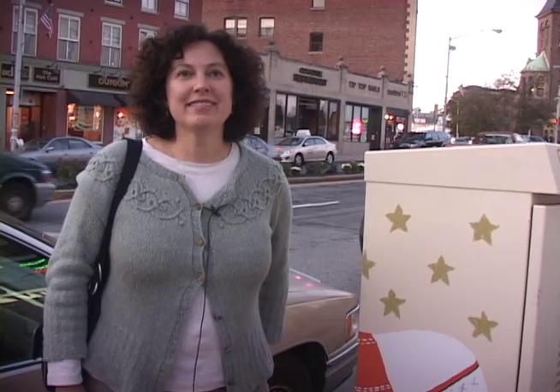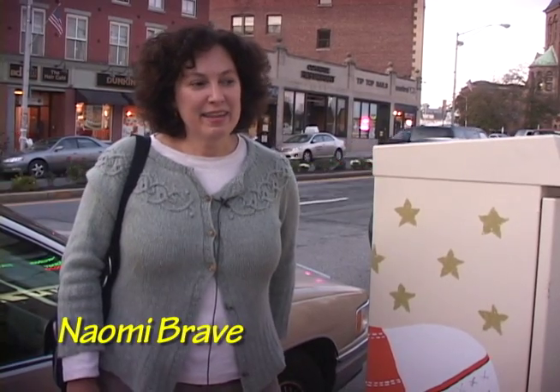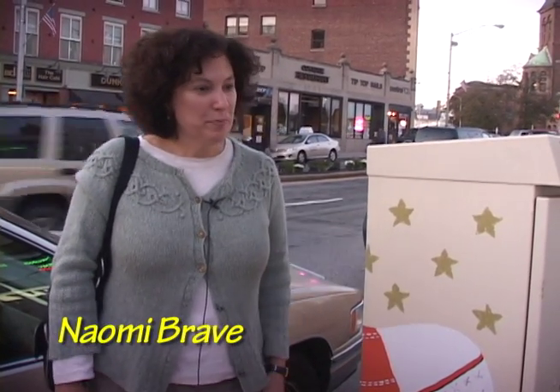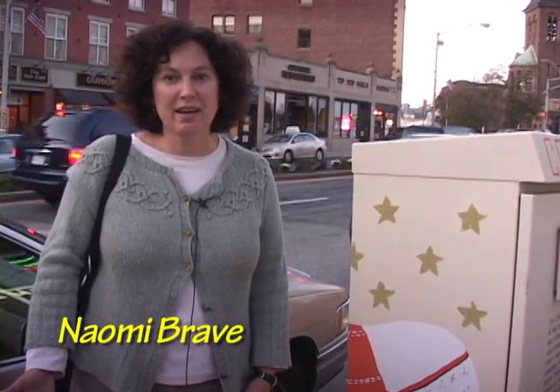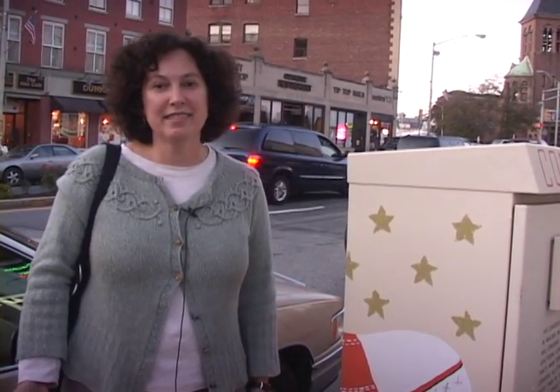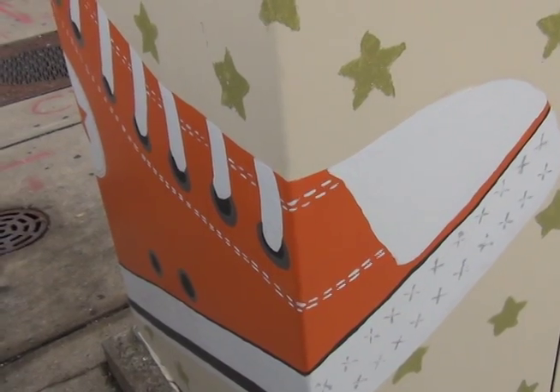My name is Naomi Brave and I've lived in Malden since 1998. I moved here when my husband and I bought a house. My connection with the Switchbox project is I've been with Malden Arts since the beginning, which was 2006, and I'm actually coordinating the project as well as painting my own box.